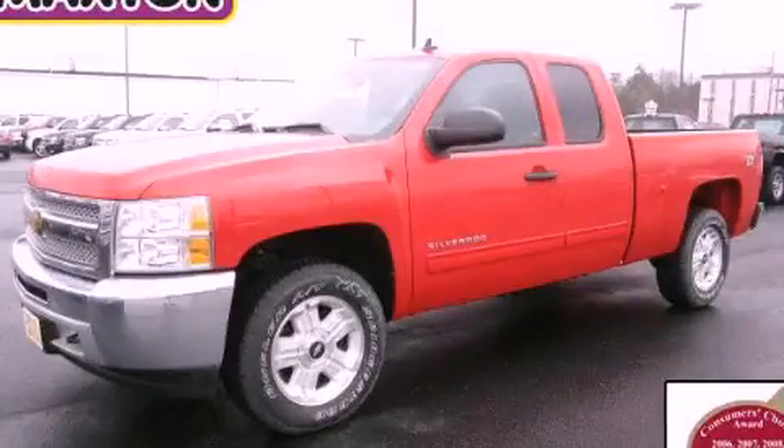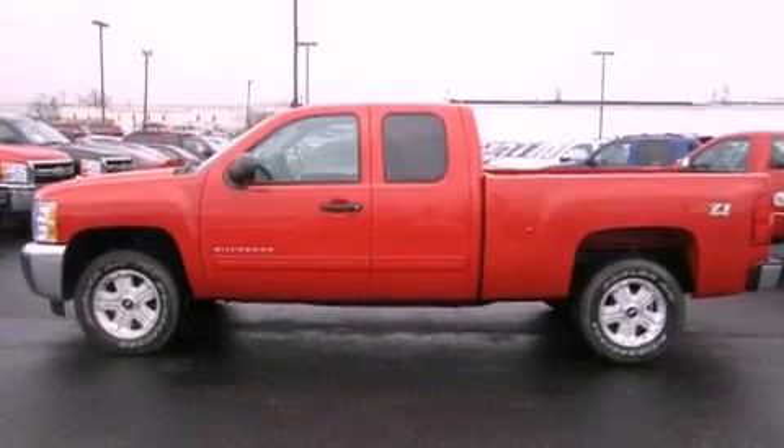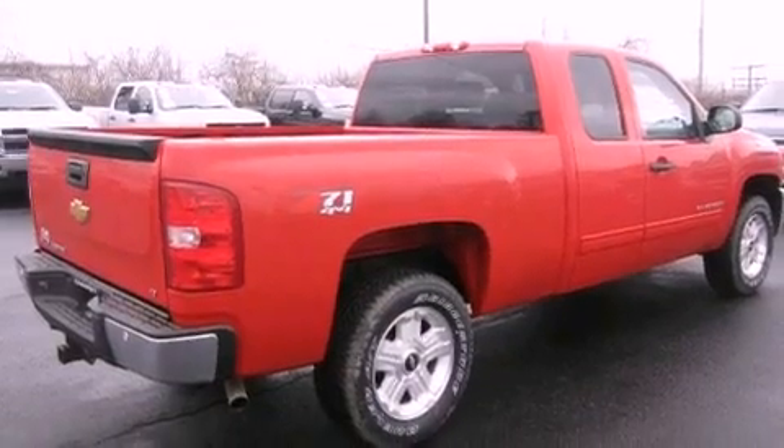This is a brand-new 2013 Chevrolet Silverado 1500, made for the job site, the trail, and the town. It has a 5.3-liter 8-cylinder engine and automatic transmission.